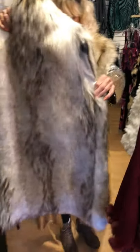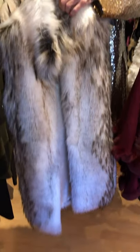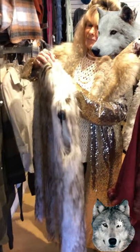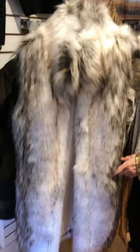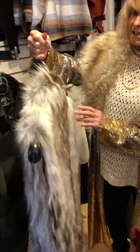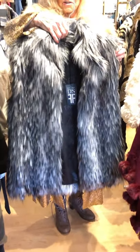This is another vest — a long one. It's a wolf, I think it's a wolf. I don't know exactly what fur it is, but anyway it's smashing, absolutely smashing. Another vest here — we have four vests left. This is a cute one; I love the colors.